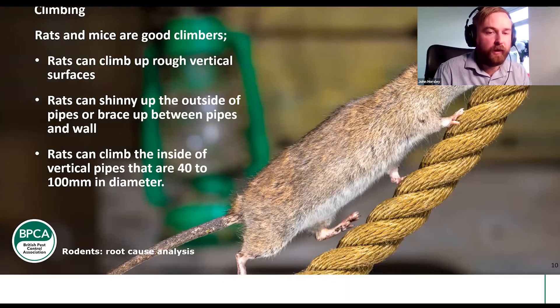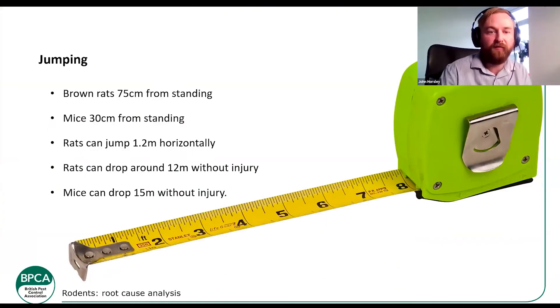Their ability to jump: rats can jump 75 centimetres from standing, mice 30 centimetres from standing. Rats will jump about 1.2 metres horizontally — that's four feet, quite a large distance — and they will jump from aisle to aisle or from service to service. They can drop off a building about 12 metres without sustaining injury; mice 15 metres, that's a five or six-storey building, and fall that distance without any injury.